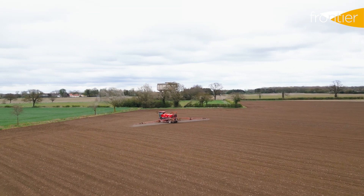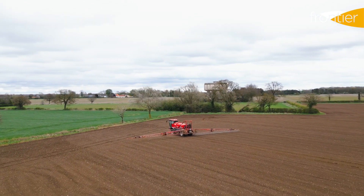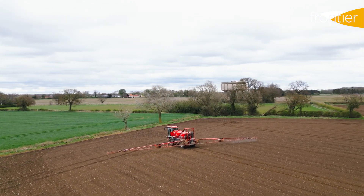One of the huge benefits of liquid fertiliser is you are applying that product right up to the field edge. No further, no headland shortfall. As far as your boom goes is as far as you spread your fertiliser.